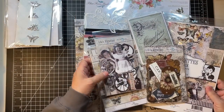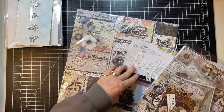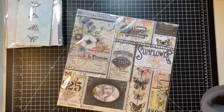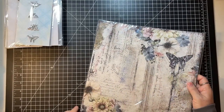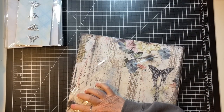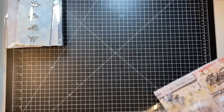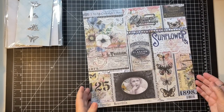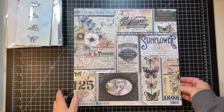I'm so excited I can hardly stand it — I'm tossing things on the floor! Let's get this out of the packaging. I haven't figured out what my project is going to be for this collection yet, but something is going to come to me.